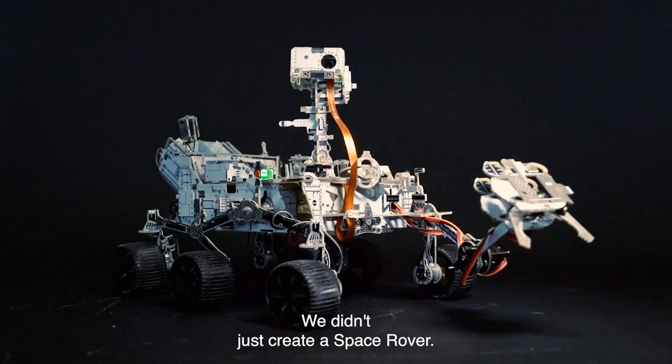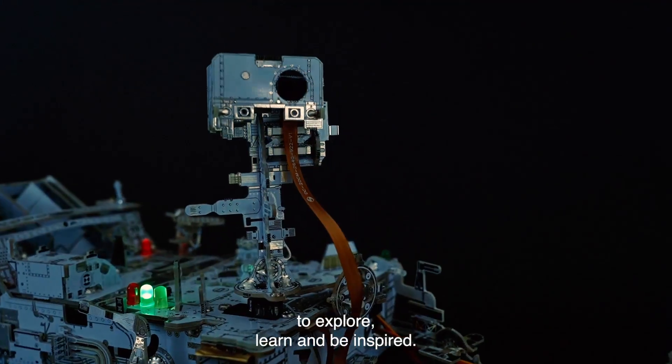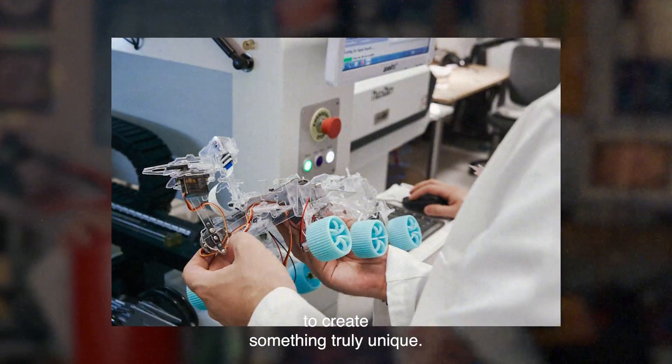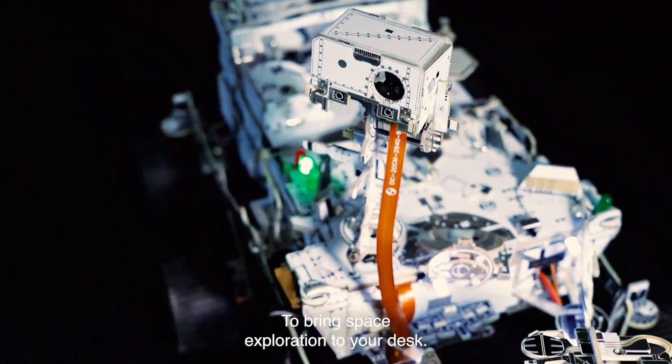We didn't just create a space rover — we have created an opportunity to explore, learn and be inspired. We have combined our skills and knowledge to create something truly unique. Two companies, two crazy scientists, one goal: to bring space exploration to your desk.